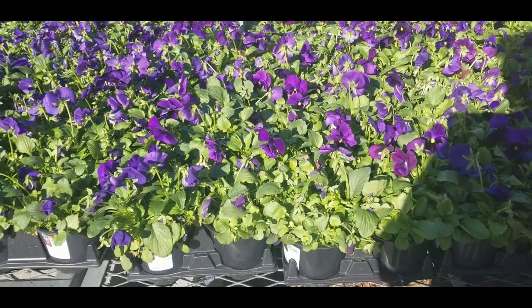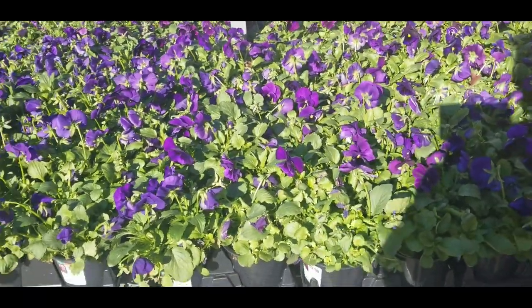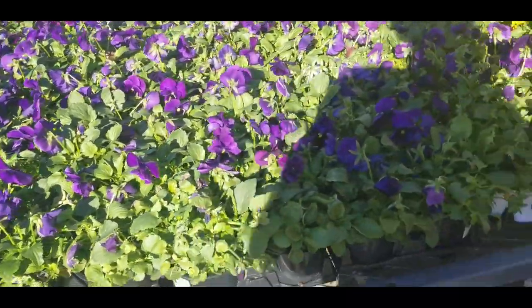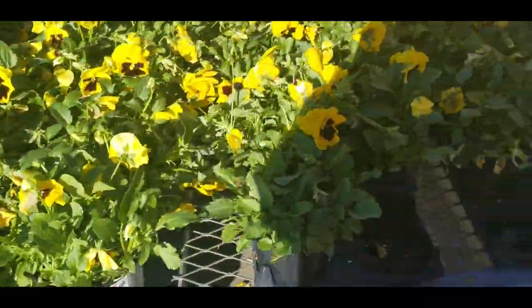At Home Depot they have their pansies for $3.98 — that's almost the same price you would pay at Lowe's. They come in purple and they come in yellow.